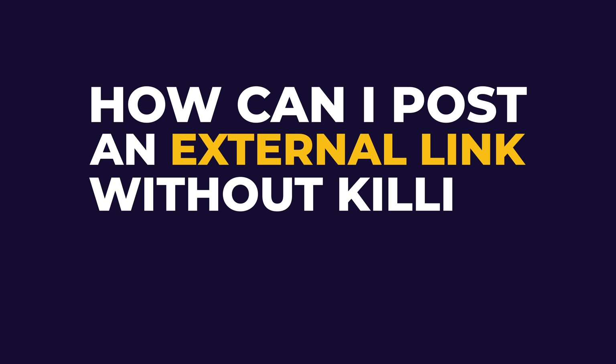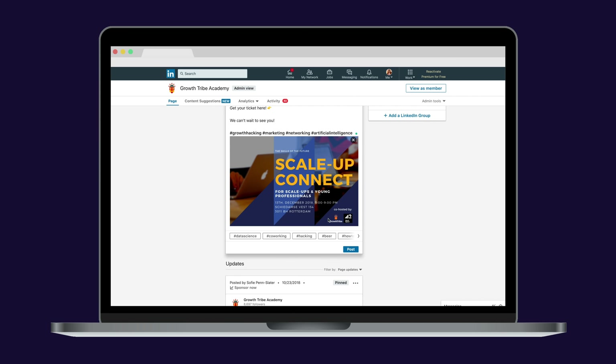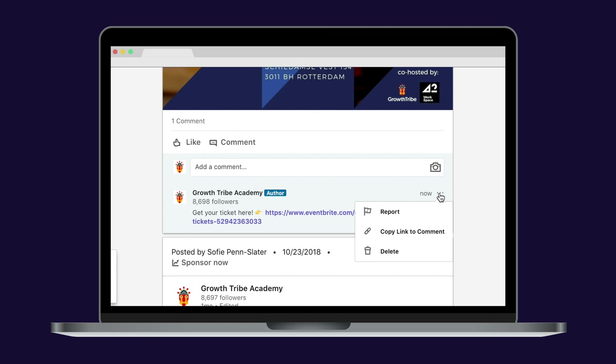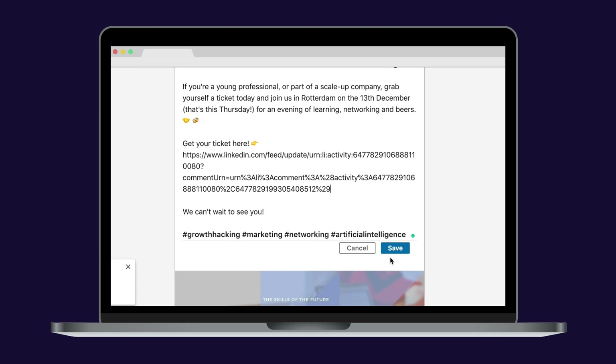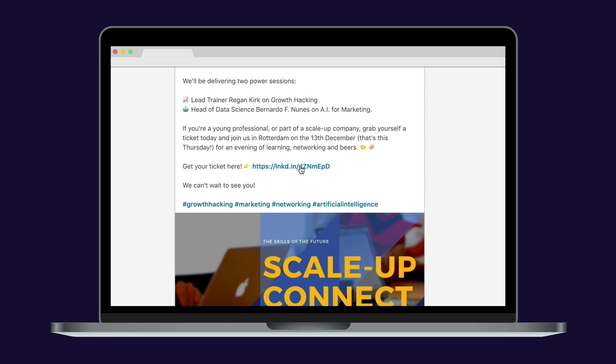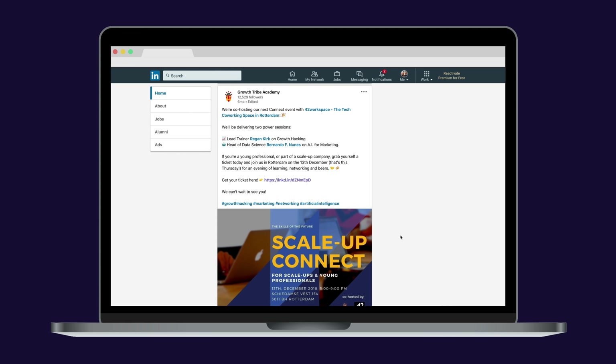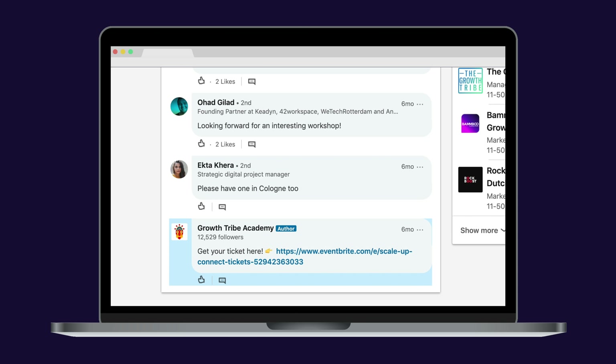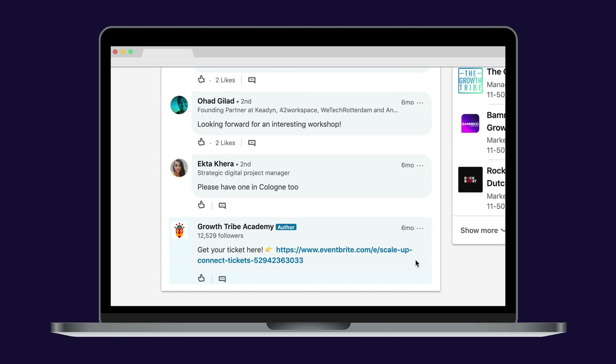Now let me give you a couple of hacks and tricks to enhance your presence on LinkedIn. How can you post an external link without killing your reach? Simple. First, write your update. Second, put the link into the comments. Third, copy the link of the comment itself. Four, put this link within your update. It will look like a super long link, but as soon as you edit, it will be shorter. The hack opens a new window, automatically scrolls down to the comment containing your link, and even highlights the comment in blue. Nifty, right?